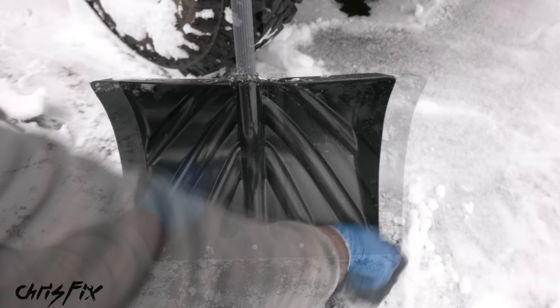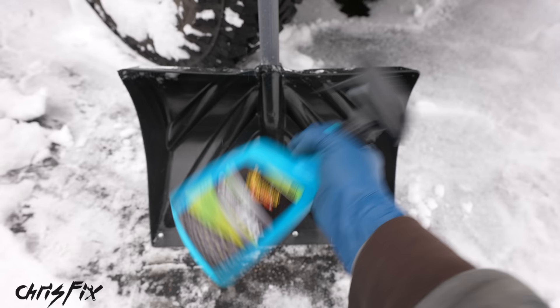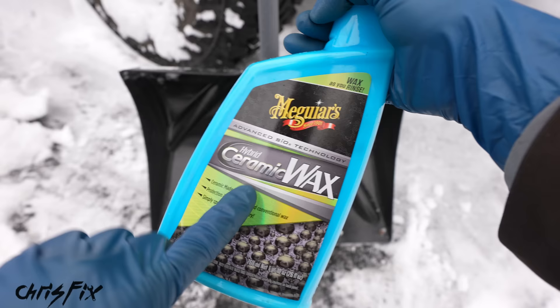First, dry the shovel so there's no snow or water on it. The trick to keeping snow from sticking to the shovel is to grab a paste wax and wax the entire shovel — let it sit for about five minutes. Or if you want, you can use a spray wax or spray ceramic. In this case I have a spray ceramic: spray a bunch on and let it sit for five minutes.